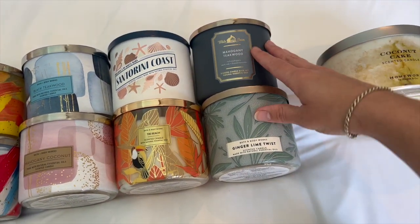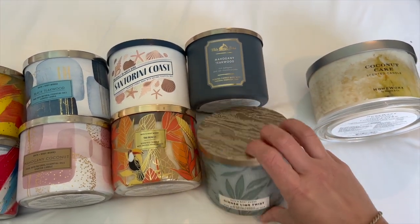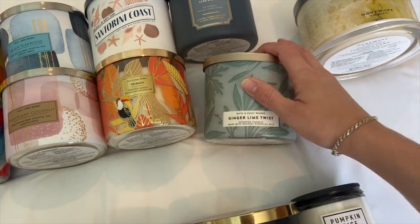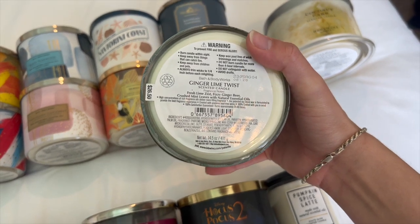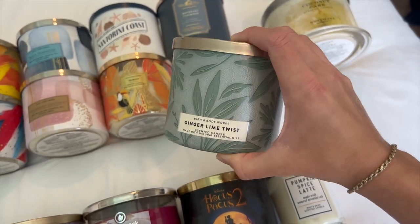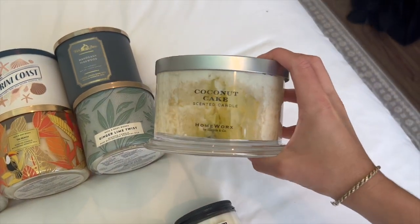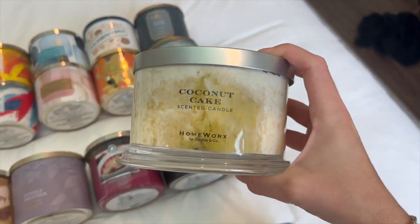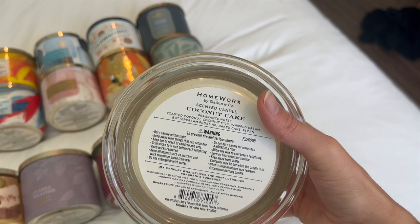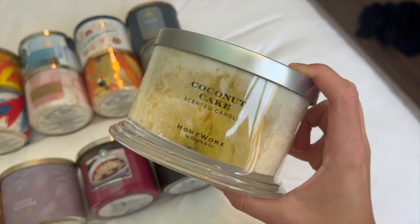I consider Mahogany Teakwood and Ginger Lime Twist year-round. I'm actually saving Ginger Lime Twist for super hot weather — the notes are fresh lime zest, fizzy ginger beer, and crushed mint leaves. It's basically a Moscow mule. Smells so good. And then I have this Homeworks Candle in Coconut Cake, my only summery Homeworks candle. Notes are toasted coconut, coconut milk, whipped cream, buttercream frosting, baked cake, and pecan. I do have a review up on my channel of this candle if you're curious.